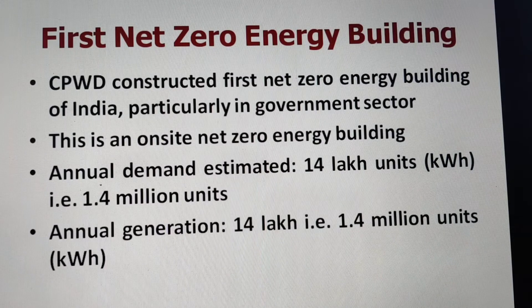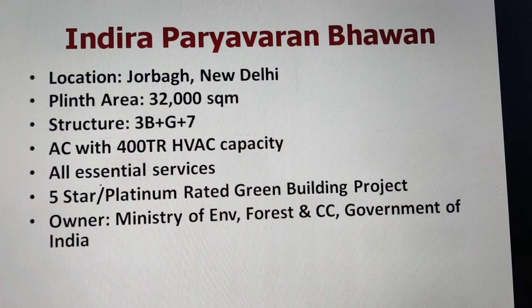CPWD constructed this net zero energy building, which is considered the first in India, particularly in the government sector. This is an on-site net zero energy building, meaning the energy requirement has been met entirely by generation at the site itself. Annual demand was estimated at 1.4 million units after considering all energy efficiency measures. Annual generation was also 1.4 million units, making it a net zero energy building. The building is named Indira Paryavaran Bhavan, located in Jorabag, New Delhi.